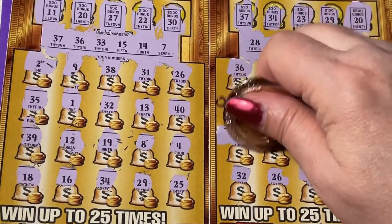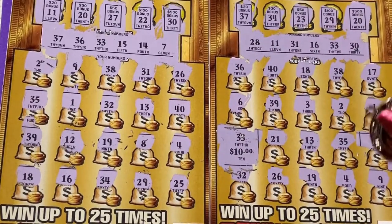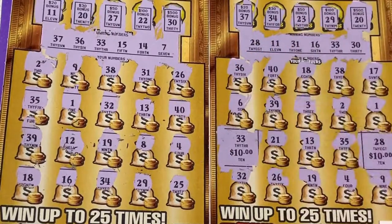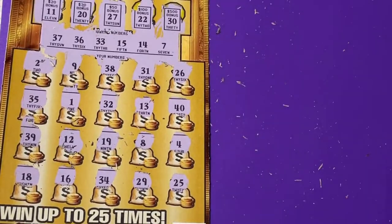We have 33 for $10 and 28 for $10. What a big surprise — payback tickets. All right, we have one more ticket, so stick it out with me, just a few more minutes.